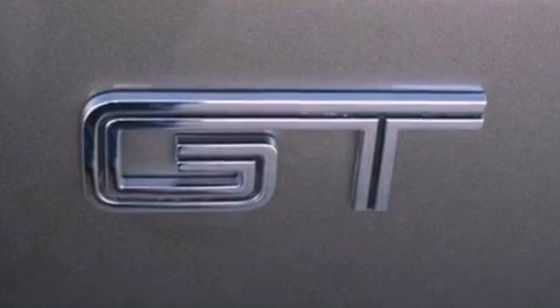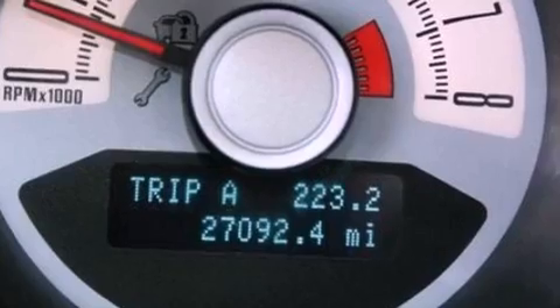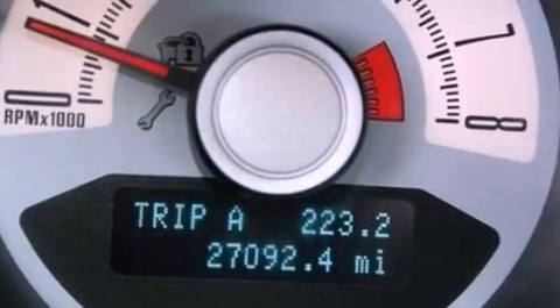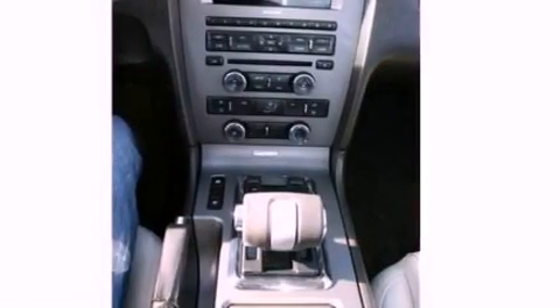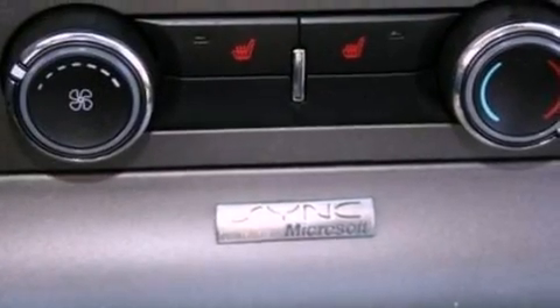The following features are also included: air conditioning, cruise control, full power accessories, a rear spoiler, front fog lights, 12-volt power outlets, privacy glass, dusk sensing headlights, and an anti-lock braking system.